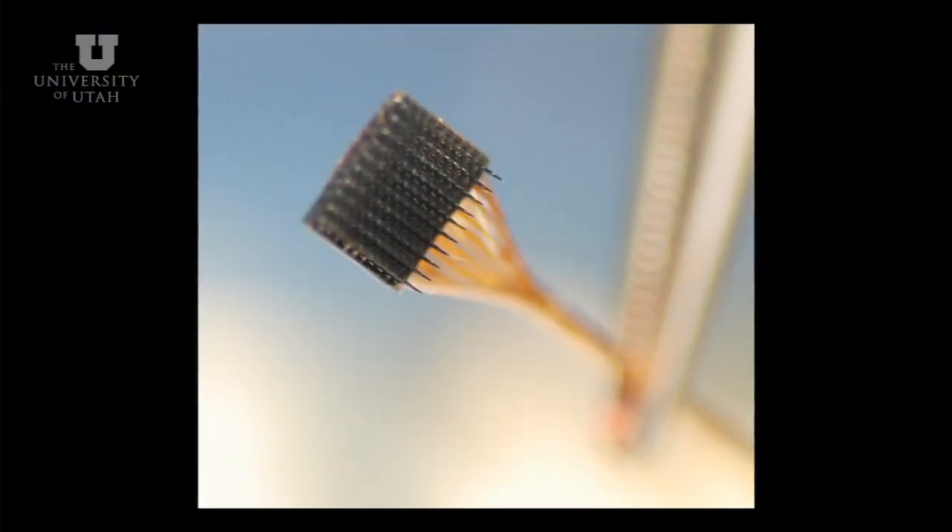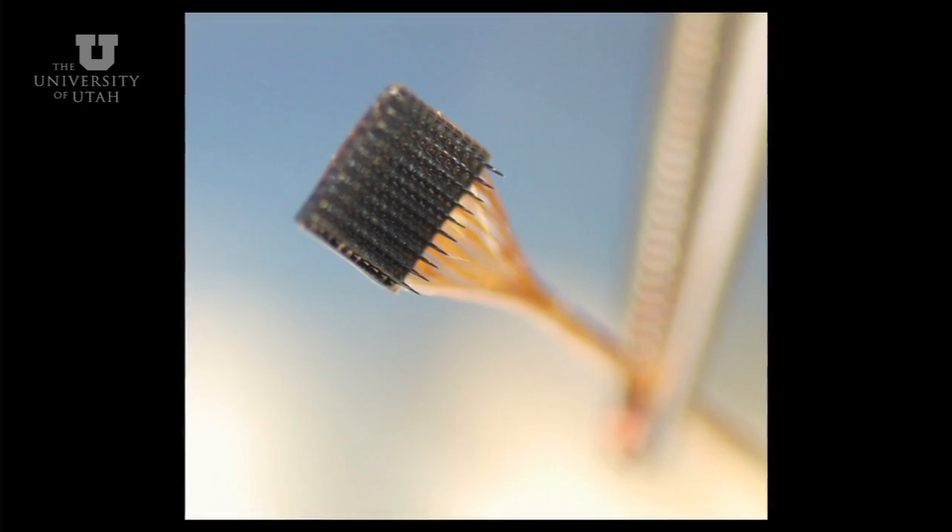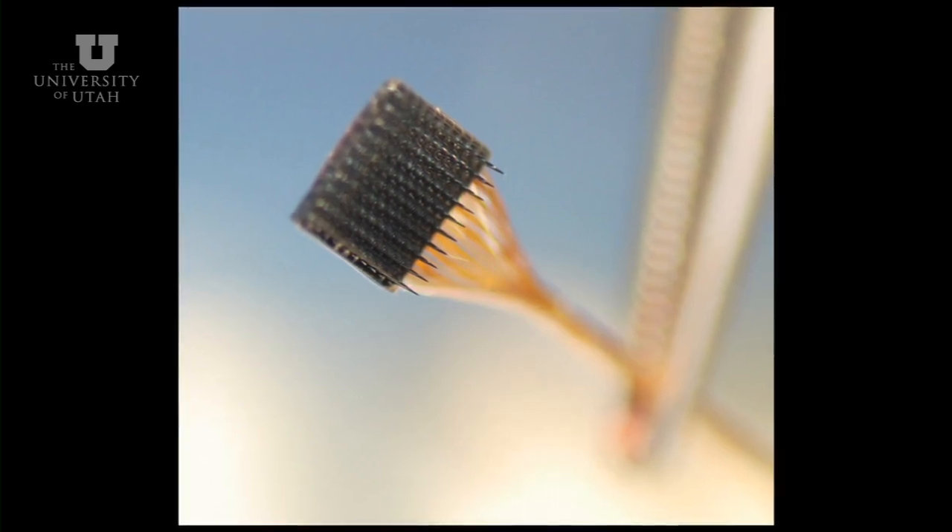The Utah Electrode Array is built out of silicon and is a very delicate small device. It is about a quarter of an inch on the side, composed of a hundred little microneedles that are about an eighth of an inch long, projecting out from a silicon substrate. Each one of these needles is electrically isolated from its neighboring needles by a layer of glass, so each needle serves as an independent electrode.